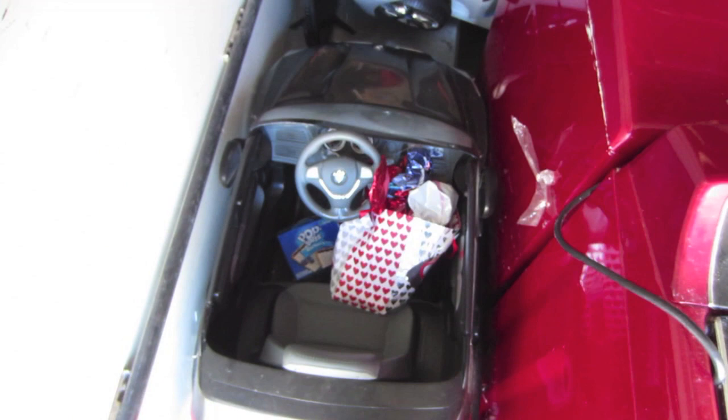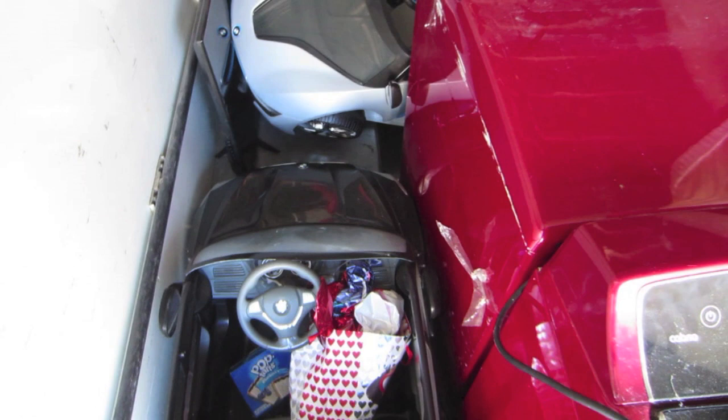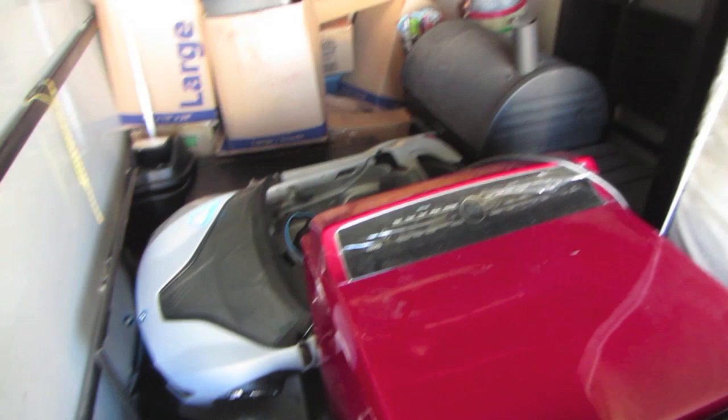We do have some Power Wheels cars here — two of them. That's pretty good. If those work, they are really easy to sell, and it's a perfect time of year to be selling them. Got a charcoal grill. Bookshelf over there. Looks like a lot of boxes.